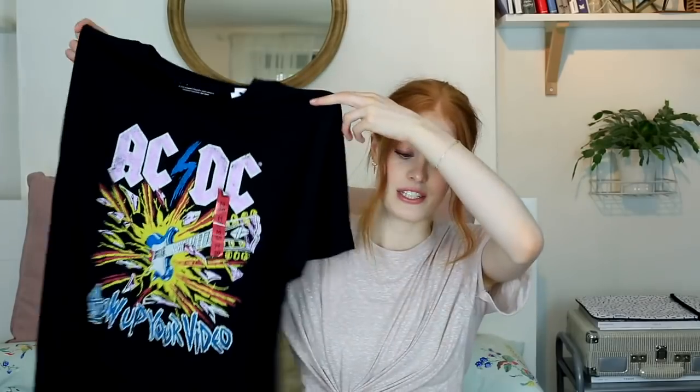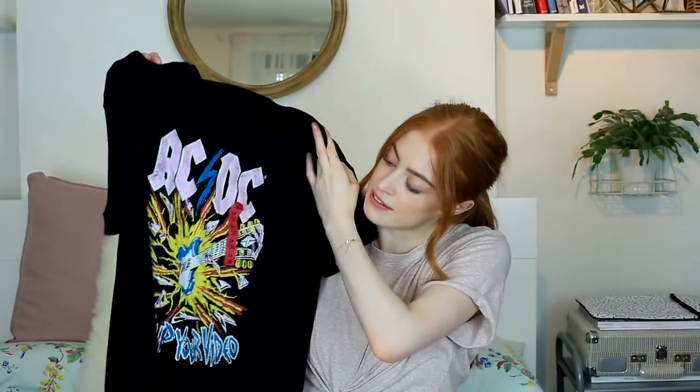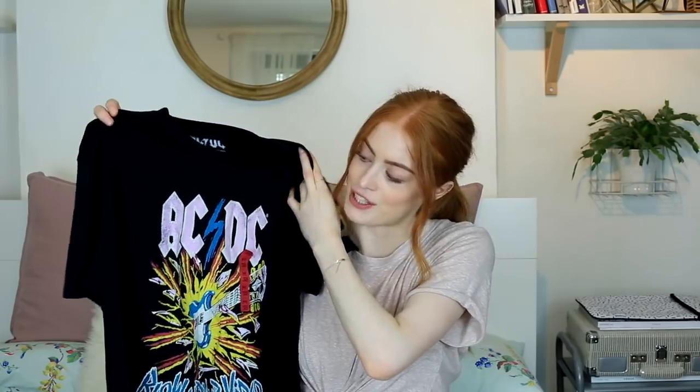I love Pull and Bear t-shirts — they're always in such a nice soft cotton. I picked up another one, a band-style t-shirt in a medium so it's a tiny bit oversized. This would go really well with the black flares I just showed. Nice and easy — love a good t-shirt.